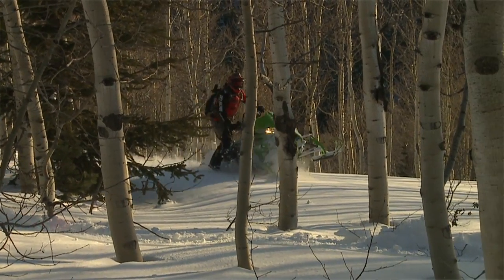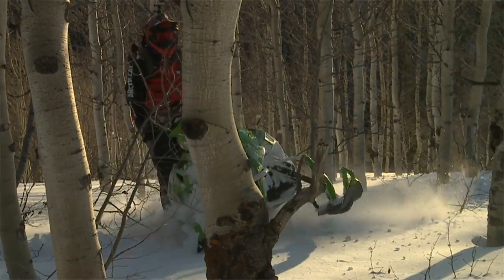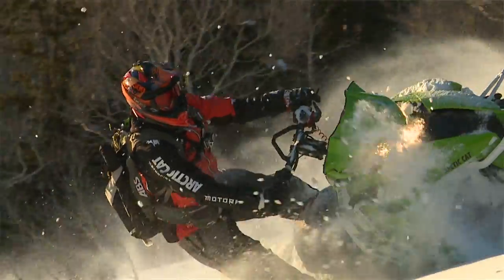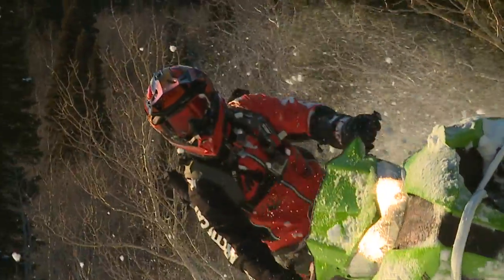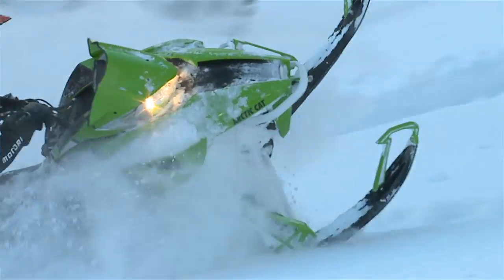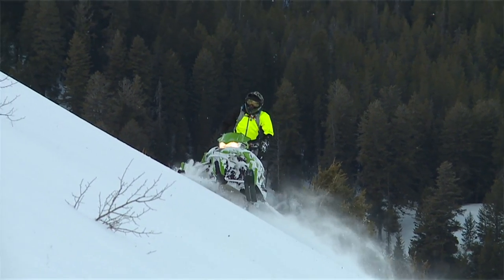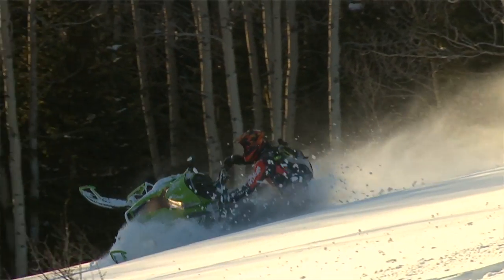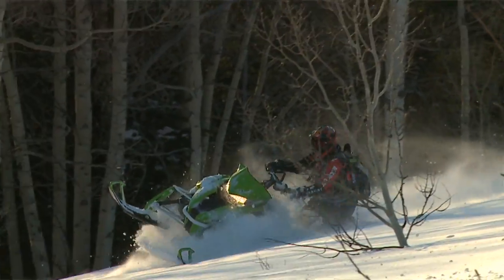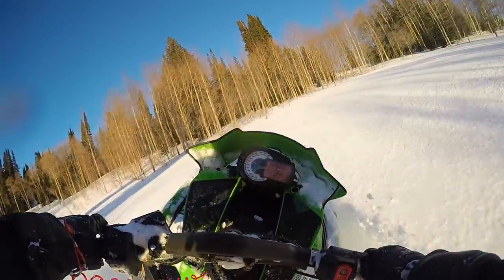I'm consistently going into tighter and tighter trees because I'm getting more and more comfortable in them — that's what's awesome about the mountains; there's always something to push me a little bit more. Whether we're bombing down the trail, racing our buddies back to the pickup, in the trees on tight lines, or side-hilling, anything we want to do on these snowmobiles it's pretty much set up to do. That's what I love about backcountry riding — it's just a blank canvas, and you can paint it however you want.